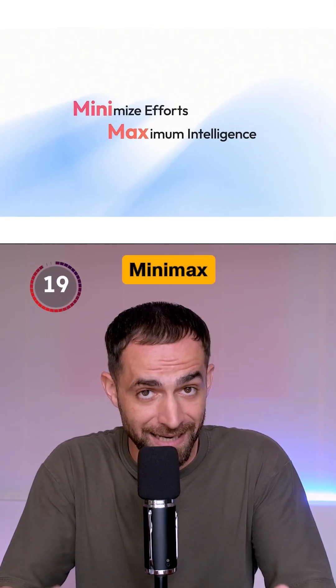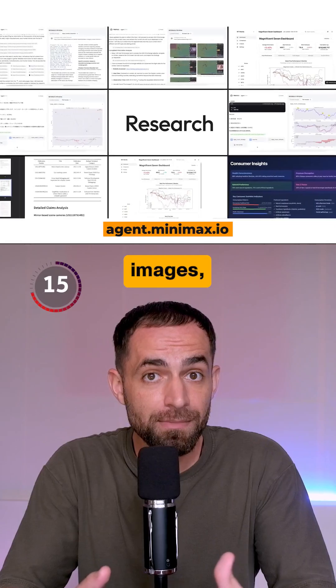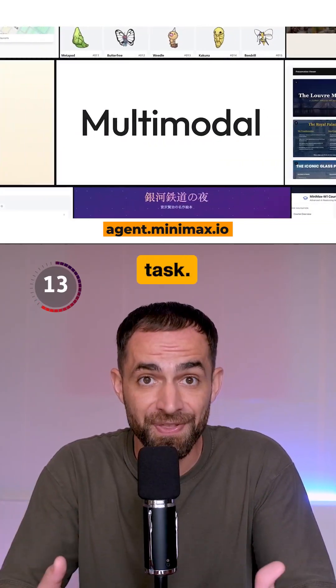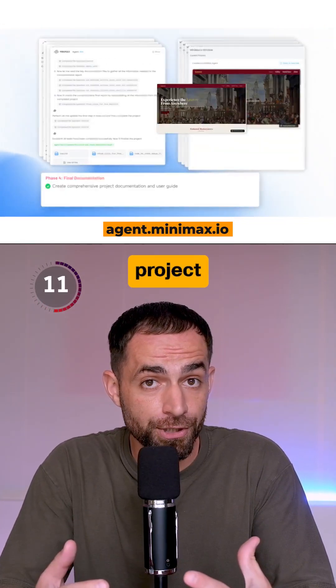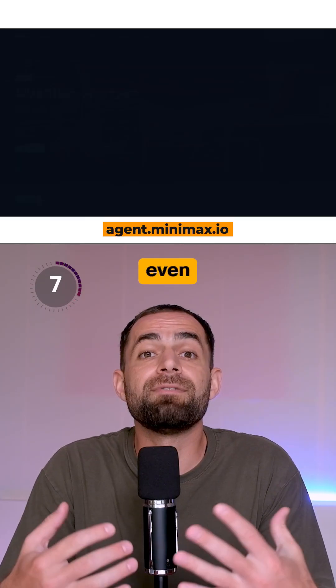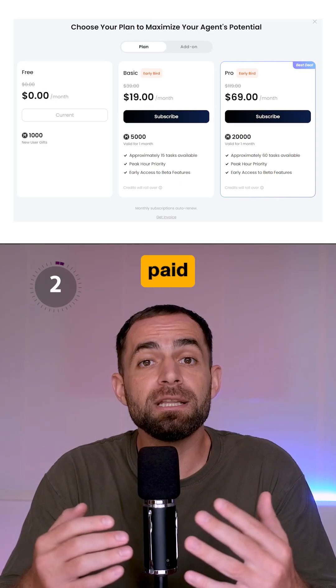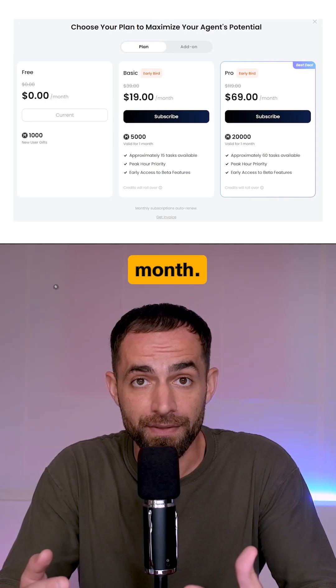And number 1 is Minimax Agent. This is a multi-model agent that can handle text, images, and voice all in one task. It's designed for full project execution — write content, build-ups, generate visuals, and even analyze complex data. You get 1,000 free credits upon signing up, and the paid plans start at $19 per month.